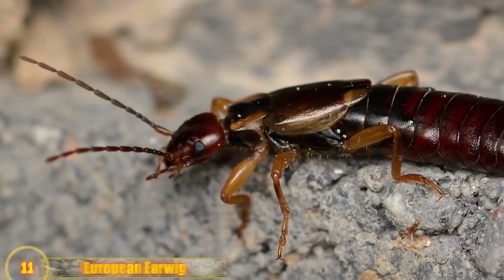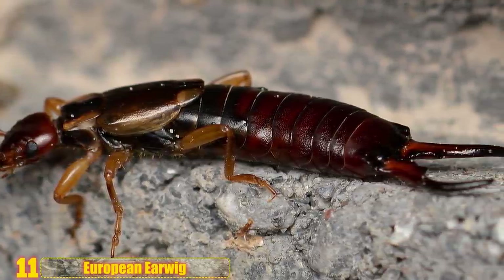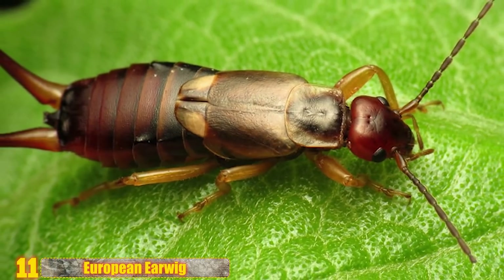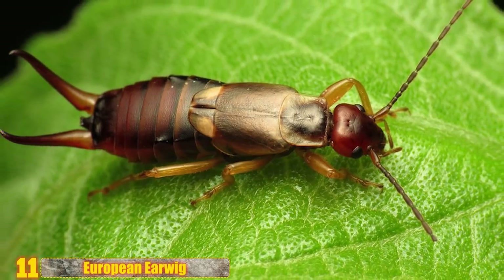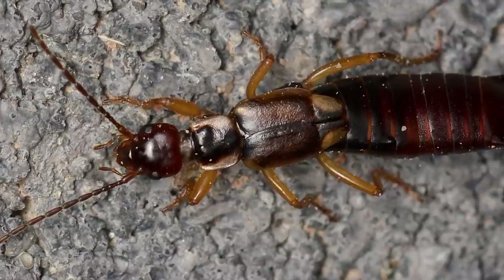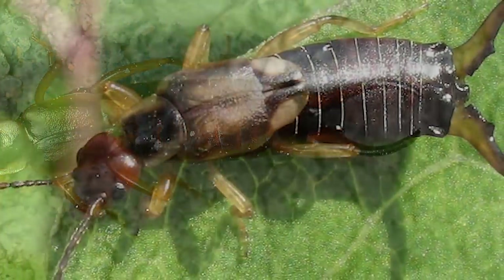Number 11 - European Earwig: These guys are really big pests and have been known to destroy entire crops. Obviously, they have a sordid relationship with human beings. They're also bad when they manage to get inside your house, something that happens way too often in North America. They'll eat the stuff in your pantry and hide in crevices where you can't see them. And though they rarely do, they also have the ability to fly. Everything about this insect screams no thank you.